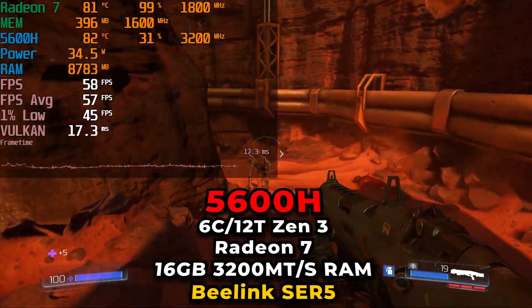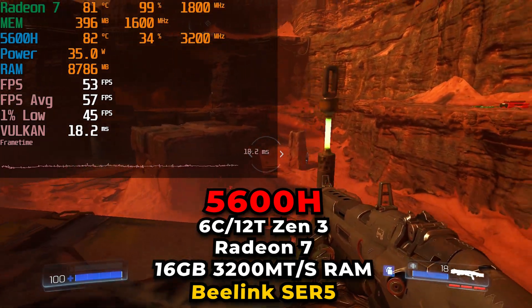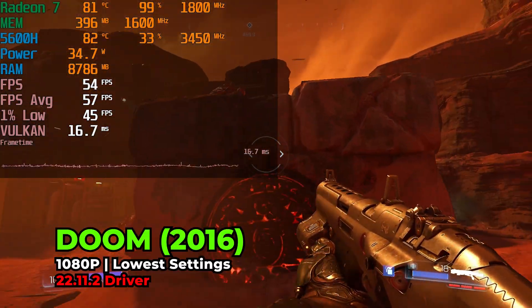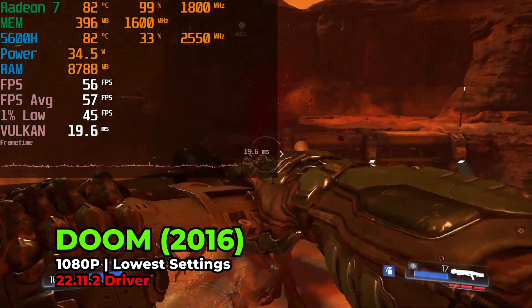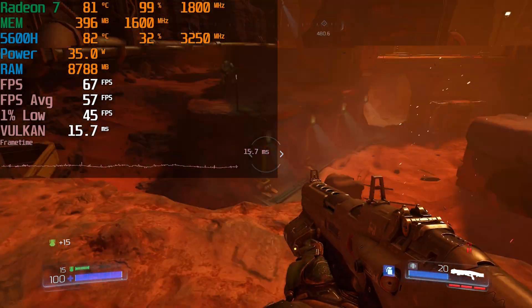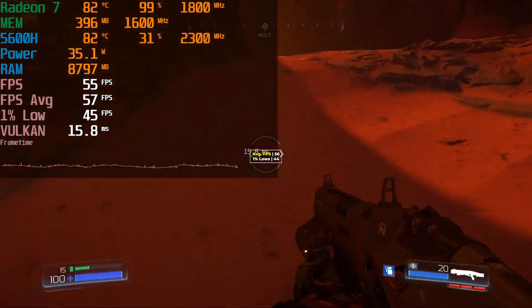Hey there guys, we're taking a look at Doom 2016 running on the AMD Ryzen 5 5600H. You're looking at the game currently running right now with the lowest in-game graphics settings. We are using the Vulkan API but we are at the full 1080p resolution. And as you can see, this 6-core 12-thread APU is doing a pretty fantastic job with these settings here.